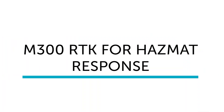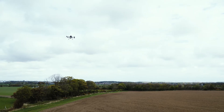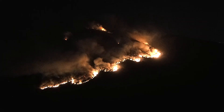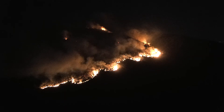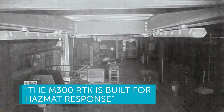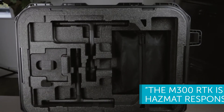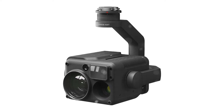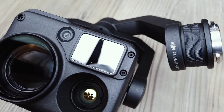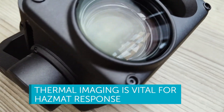Let's check out a quick case study for the M300 RTK. Drones have become a crucial tool for hazmat response — a drone can be sent into a situation ahead of crews, enhancing first response safety and providing crucial situational awareness to help shape a more effective incident response. The firefighters at hazmat response say the M300 RTK is built for them, because of the unique payload it affords them. For example, the H20T is a quad sensor solution featuring a 20 megapixel zoom camera, 12 megapixel wide camera, and thermal imaging, which is vital for hazmat response.